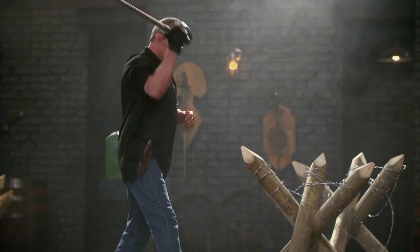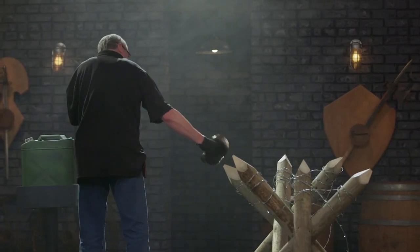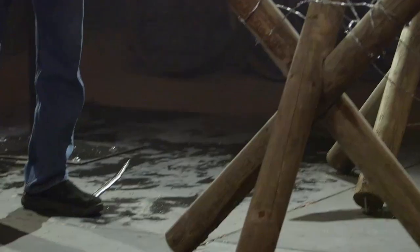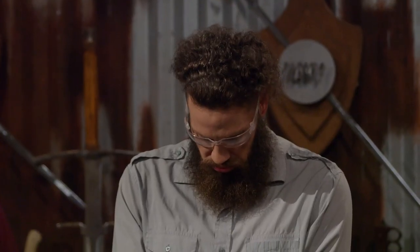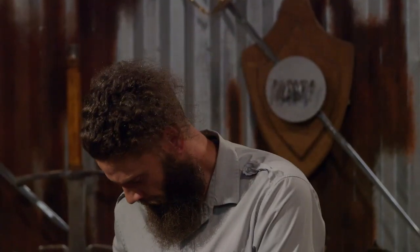How you feeling, Chris? Good as that can be, sir. Chris, your blade has suffered a catastrophic failure in our strength test, and unfortunately, you cannot continue with testing, which means you cannot be the Forged in Fire champion. Please exit the Forge.